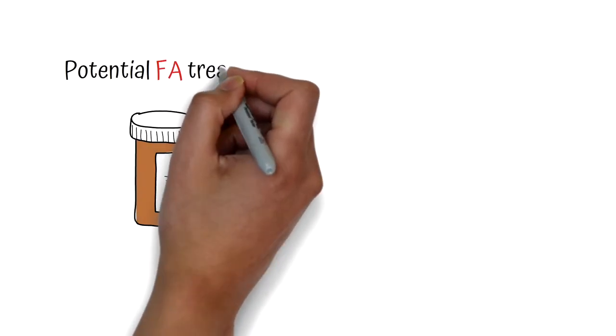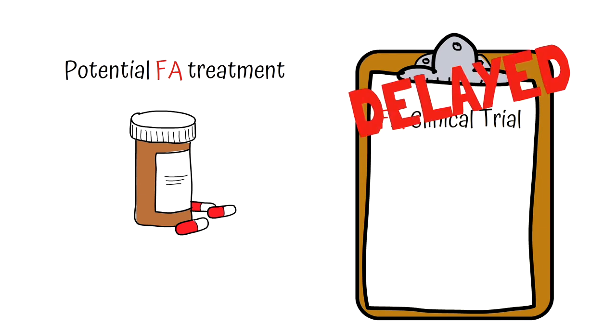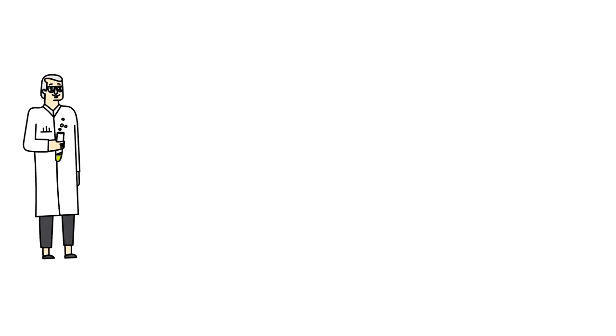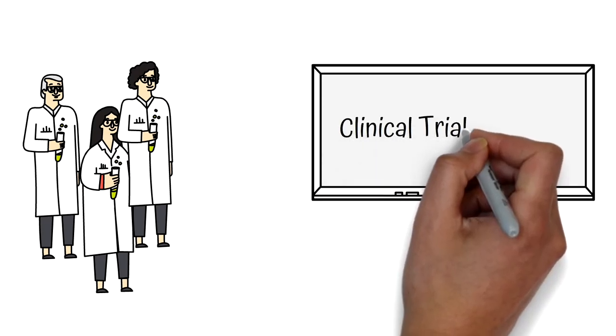Imagine if we had a potential treatment for FA but had to delay clinical trials of that treatment for years because we didn't have a way to test it. This would be horrible. Fortunately, several researchers about 20 years ago realized that we needed to plan for future clinical trials.